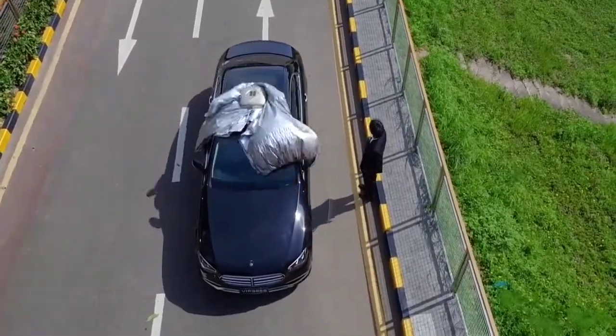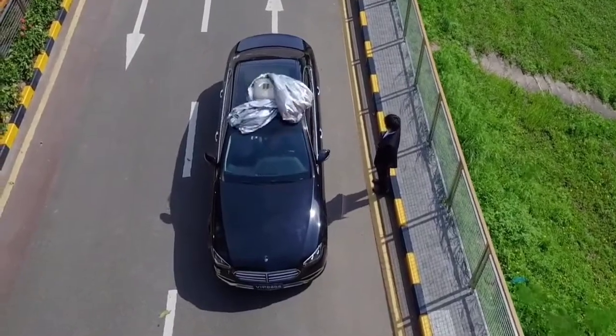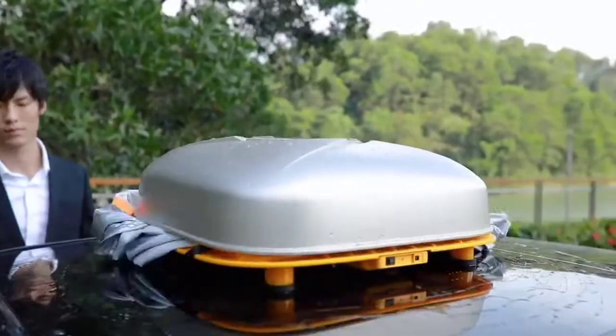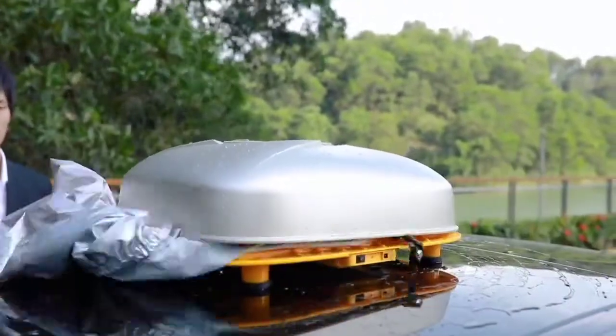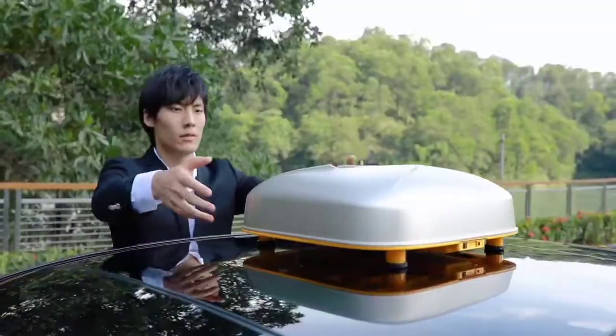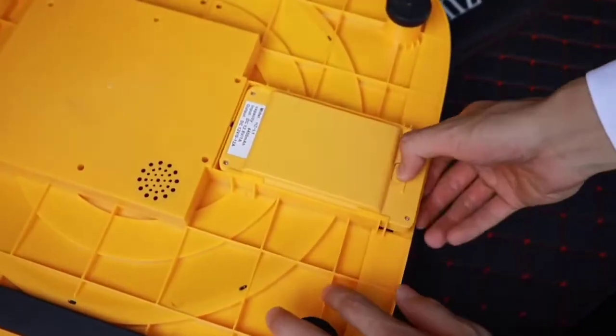Using the remote control, you can fold the cover back up in 10 seconds. It is available in four different sizes. Vanoya was introduced on Japanese crowdfunding website Green Funding.